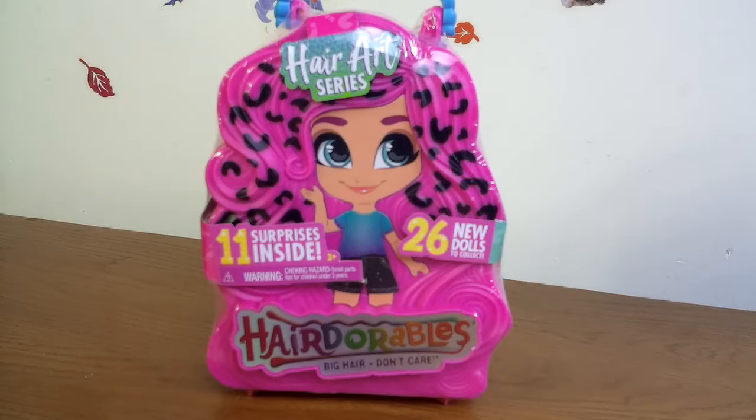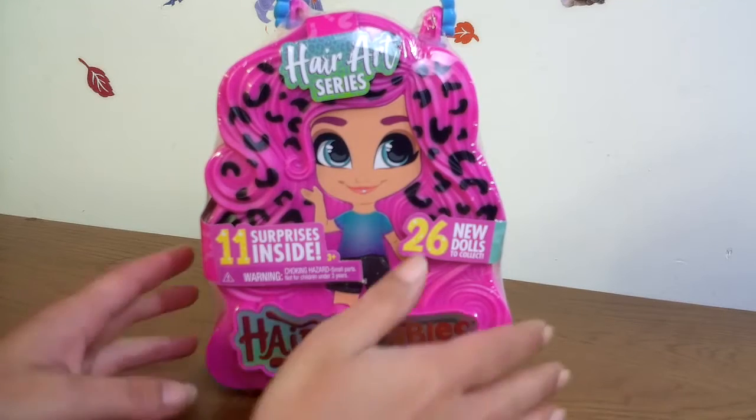Hey everyone and welcome to the Family Fun Time Team channel! I'm Jenny and I'm here with the surprise wheel. Pick Hair Dorables — if you're just tuning in, each video we spin the surprise wheel and it gives us something awesome to open. This one has 11 surprises inside and 26 new dolls to collect. Big hair, don't care! The case itself is unique and gorgeous, so instead of talking we're gonna start opening.